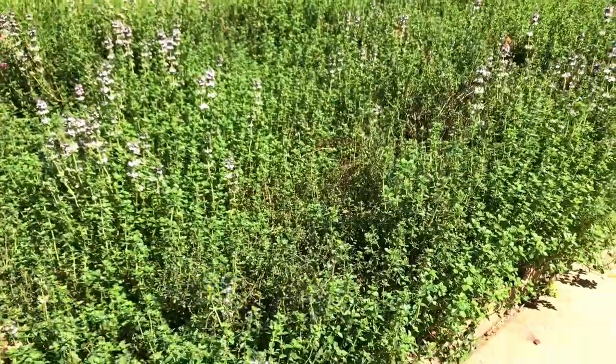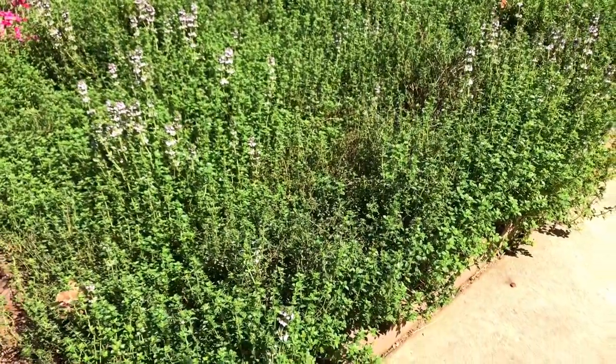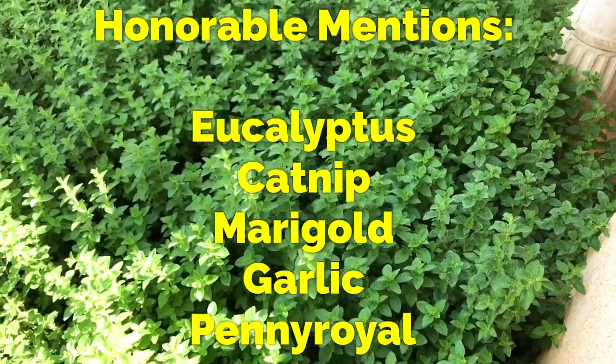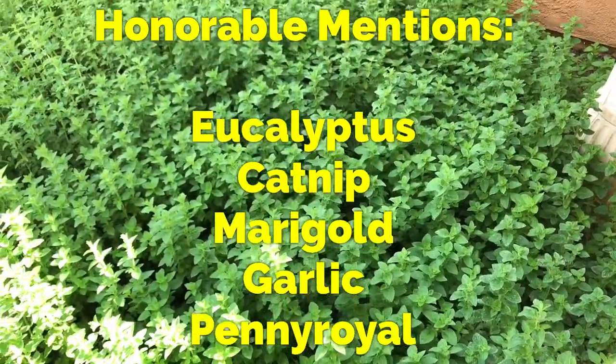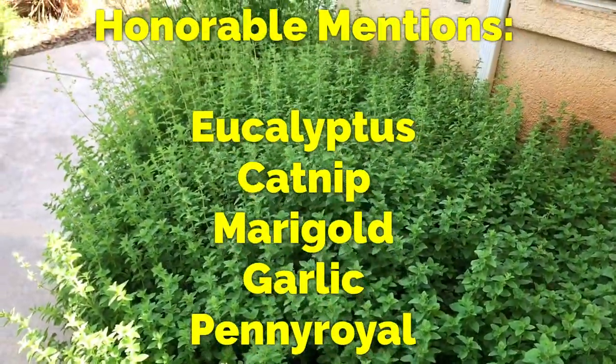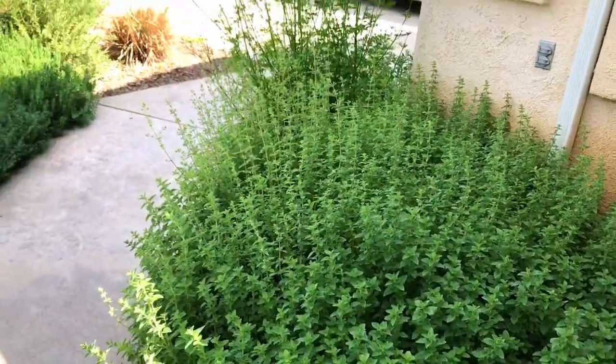Nothing I've used is better than this, in my experience of course. So that's the list of plants I currently have to help repel against mosquitoes and other insects, and plants that I do use and have noticed great results with.